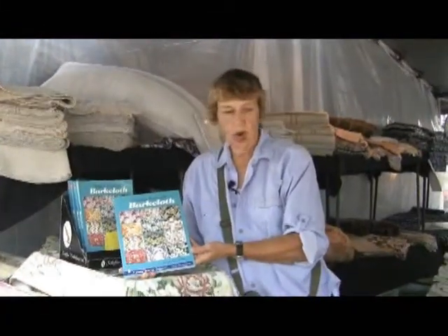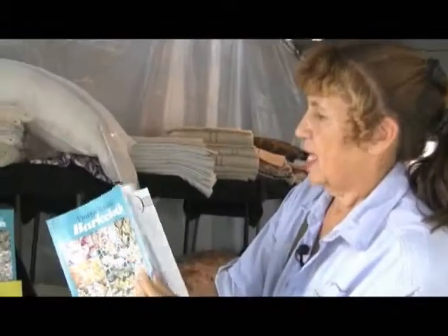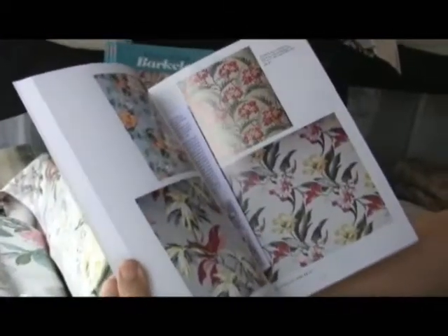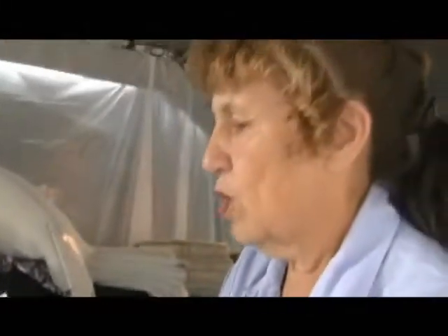Two years ago I wrote a book on the wonderful bark cloth that I sell. It's called Vintage Textured Bark Cloth. I broke it down into chapters of florals, tropicals, leaves, abstracts, and conversationals. Many, many fabulous patterns, wonderful colors, and a bountiful selection of wonderful textures too.